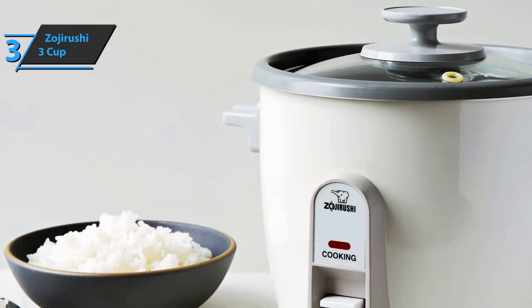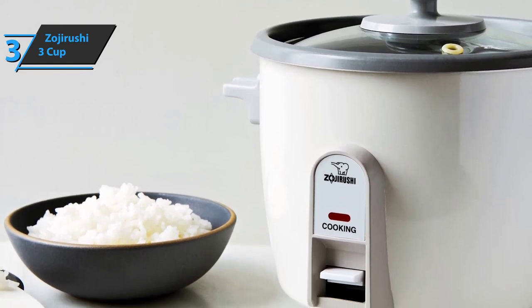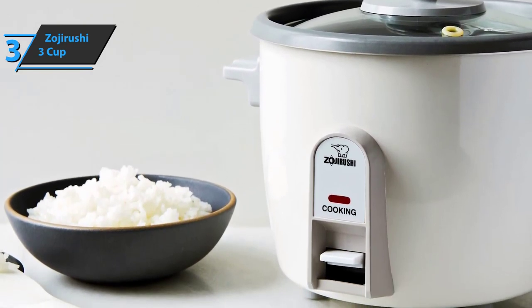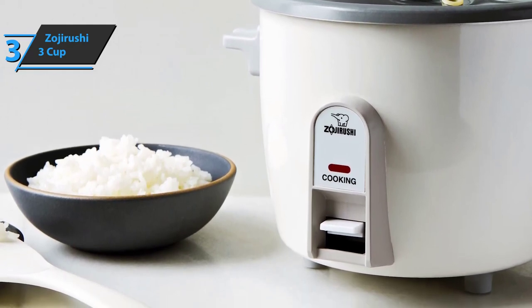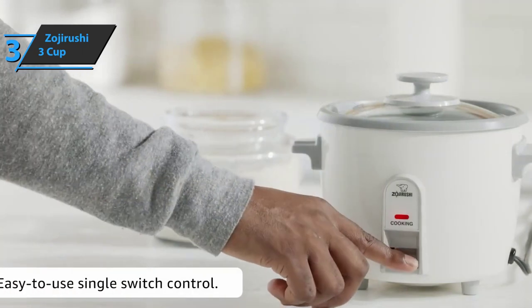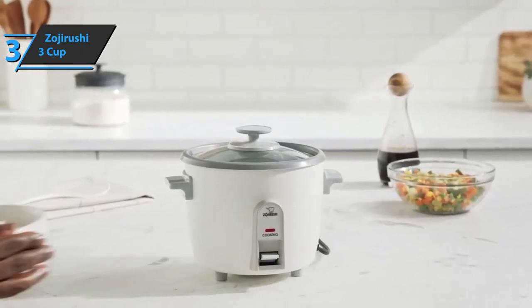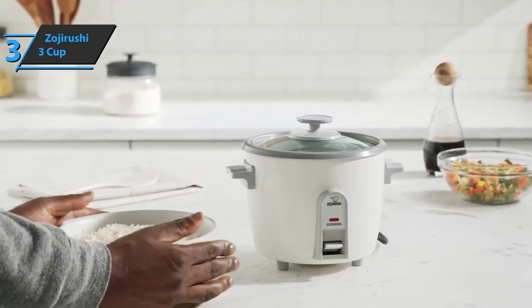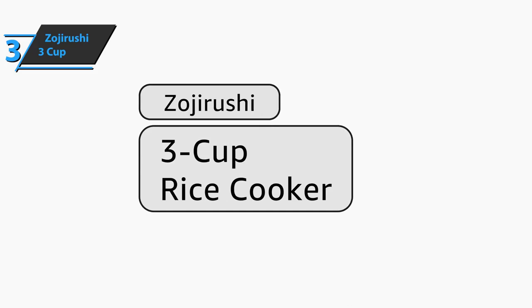Zojirushi opted for a clean and universal aesthetic, allowing the unit to fit into any kitchen design. The package includes a spatula, measuring cup, and steam basket. The Zojirushi 3 Cup Rice Cooker comes in white with dimensions of 7.5 by 9.1 by 7.5 inches and weighs 3.1 pounds. This is a quality product and we highly recommend it.